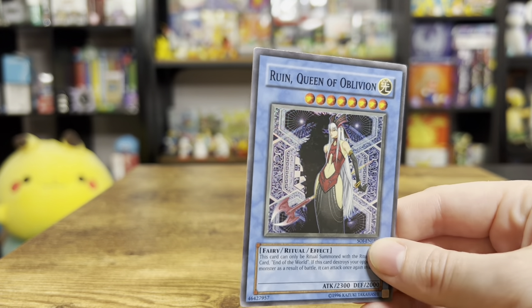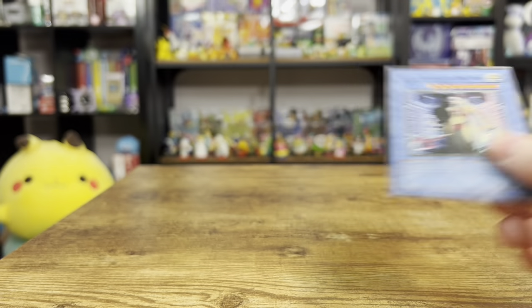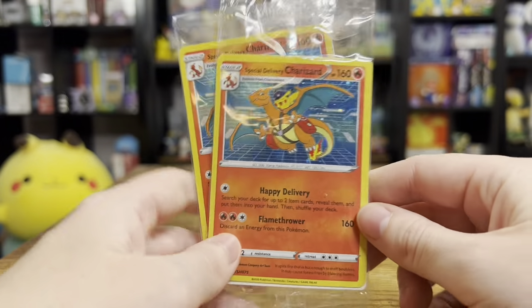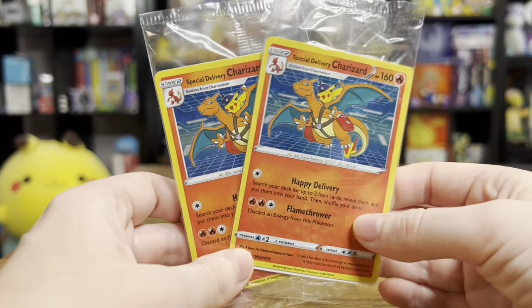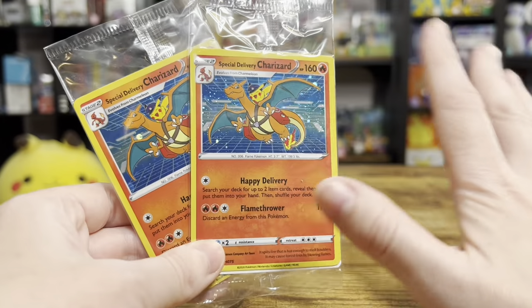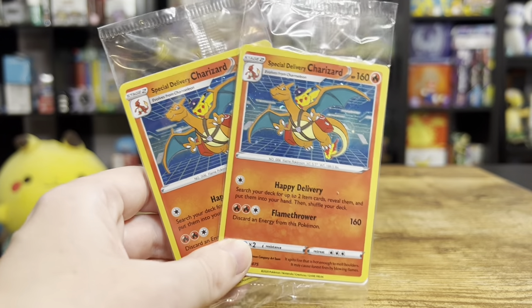Ruin Queen of Oblivion - that's a cool looking card. That one's probably not too old. But that's what I got at that little con right there. So another thing I got is not one but two Special Delivery Charizards, and there is a long and interesting story behind this. We're going to talk about that in its own video - I'm not going to tell you guys right now, but you guys should hear the story, it's pretty funny.